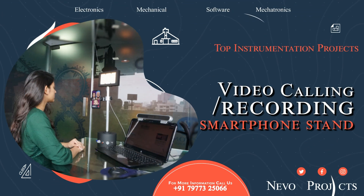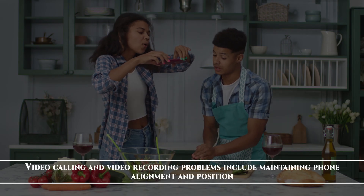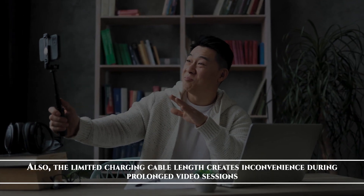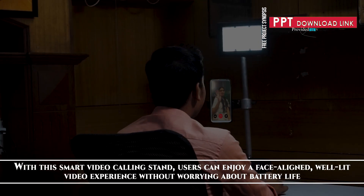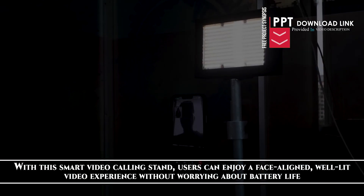Video calling recording smartphone stand. Video calling and video recording problems include maintaining phone alignment and position. Also, the limited charging cable length creates inconvenience during prolonged video sessions. With this smart video calling stand, users can enjoy a face-aligned, well-lit video experience without worrying about battery life.